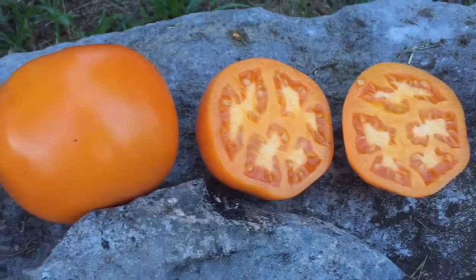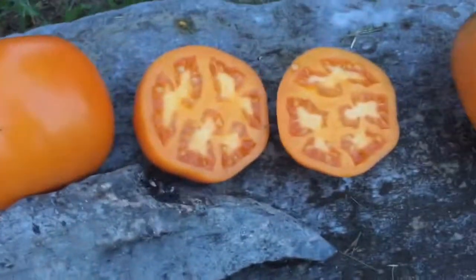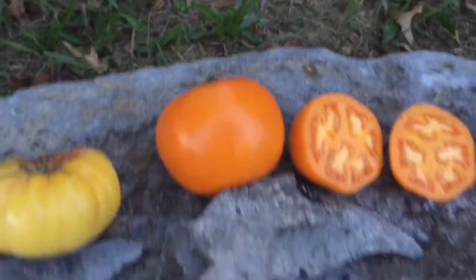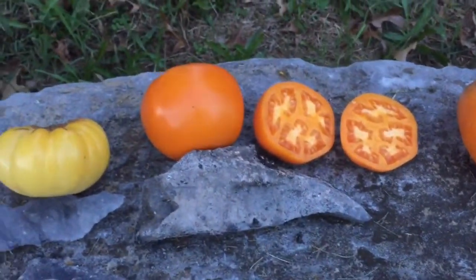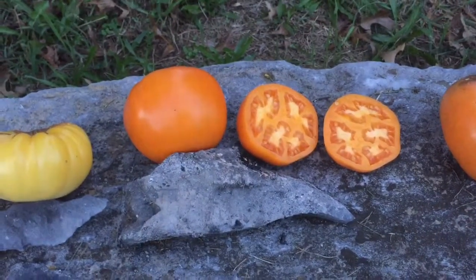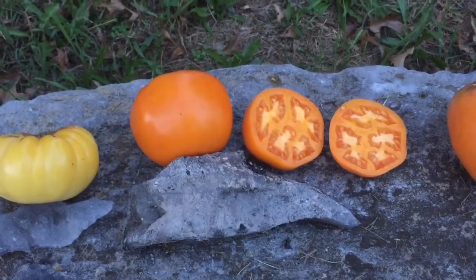They have an unusual blocky, almost octagonal shape that I find really attractive. It's a shame that this tomato isn't more widely grown, although it could stand to have some better disease resistance. It's not a huge tomato and not really what I would call a beefsteak type — it's more of a really large slicer, but it's a really fine tomato that could definitely stand more wide recognition.